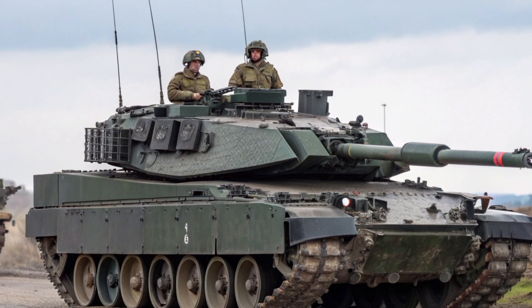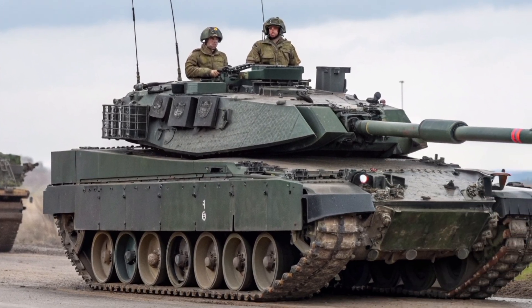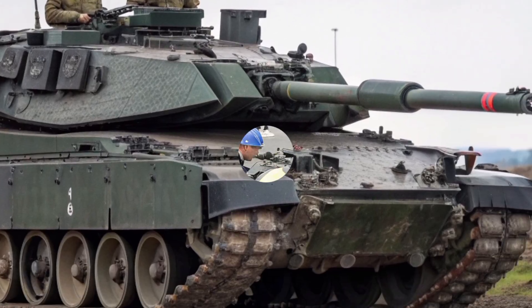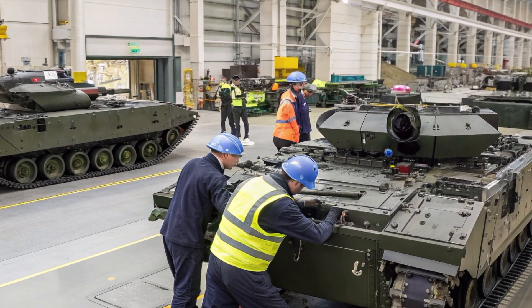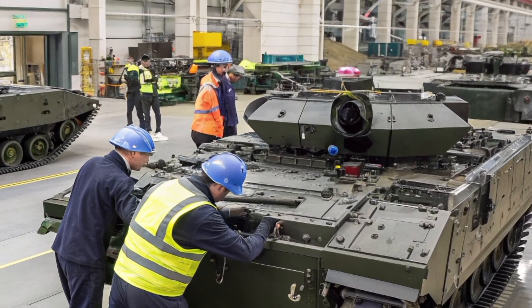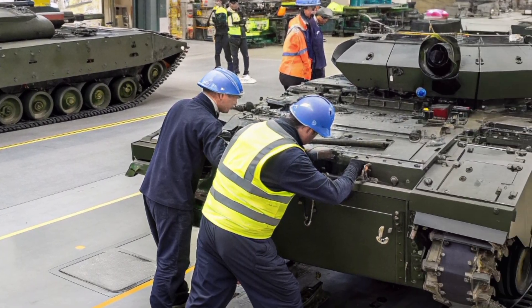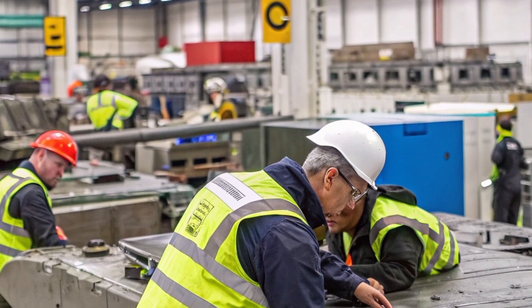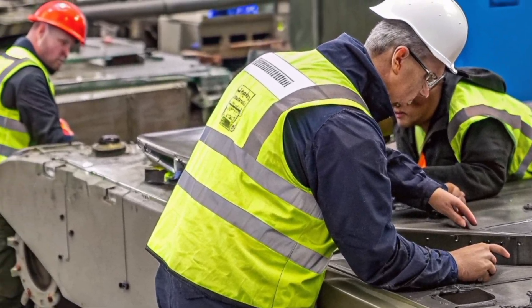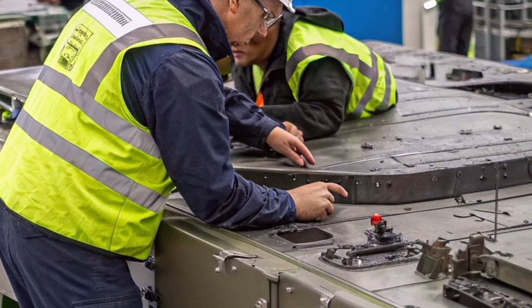When you look at it this way, the Challenger 3 isn't just a weapon — it's a symbol of technological evolution. It blends British engineering heritage with modern innovation, ensuring that the country's armoured forces remain relevant in the digital age. As we approach 2027, the excitement is building. Soon we'll see the Challenger 3 rolling across training grounds, firing its smoothbore gun, and integrating into the army's new battle networks. It will stand as proof that, even in an age of drones and cyberwarfare, the main battle tank still has a powerful role to play. For over a century, Britain has been a pioneer in armoured warfare — from the first lumbering Mark I on the fields of the Somme to this sleek, lethal machine of the modern age. The Challenger 3 represents the next step in that journey: a bridge between tradition and technology, ready to face the challenges of the future.